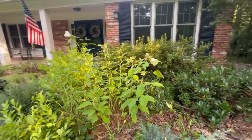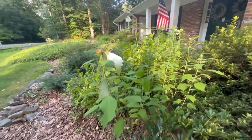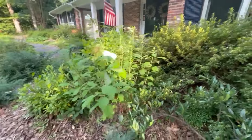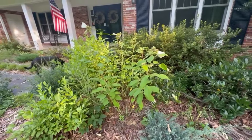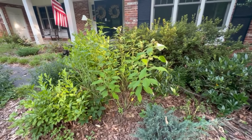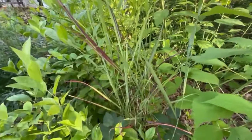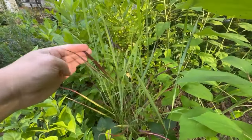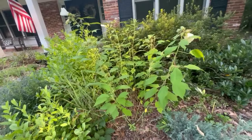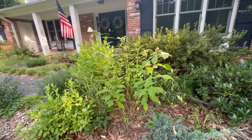In this stand of swamp rose mallow I also have it interplanted with switchgrass, which is kind of an unusual mix because switchgrass likes it a little drier and the swamp rose mallow likes it a little wetter. That's just kind of a happy accident and everything seems to be working well so far. You can see those really pretty red leaves of the switchgrass — this one in particular is Shenandoah — and the swamp rose mallow are doing really well here because it is damp.